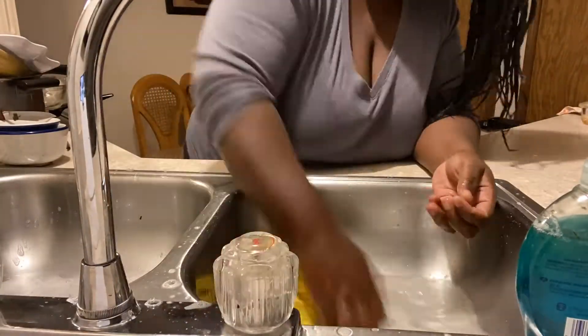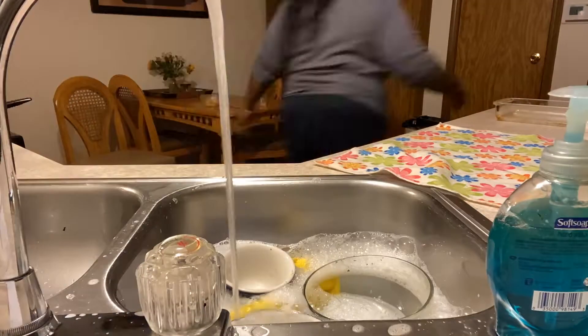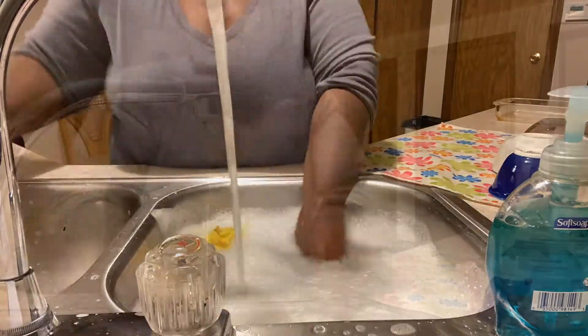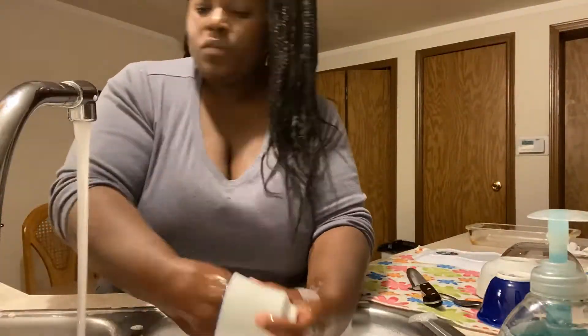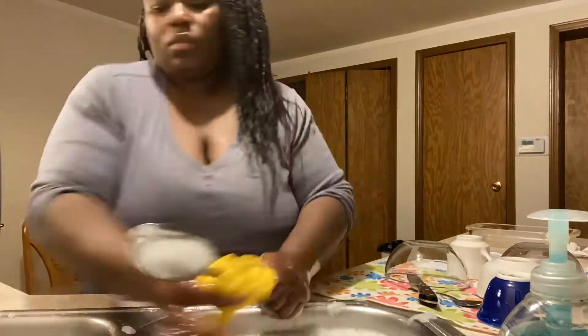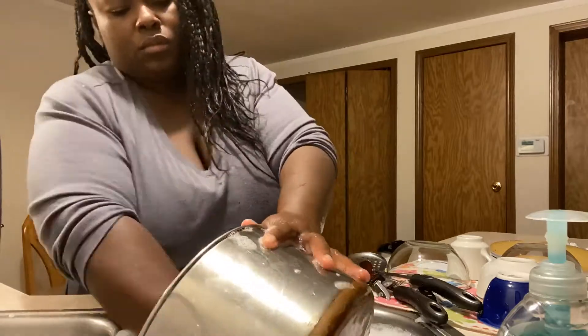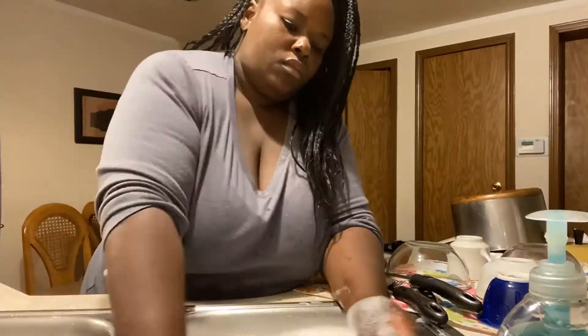Alright, that's it — I am done meal prepping for the week! The last thing I have to do is get the kitchen cleaned up and wash all the dishes. I hope you guys enjoyed this video. As always I enjoyed making it — thank you so much for watching. Don't forget to like and subscribe if you haven't, leave any questions or comments below, and I'll see you guys for the next one. Bye!